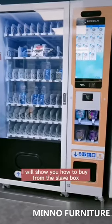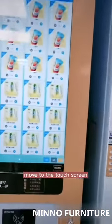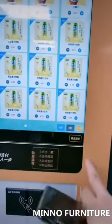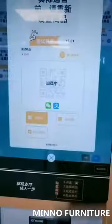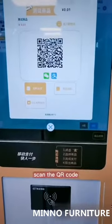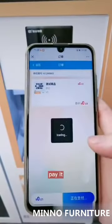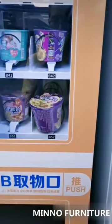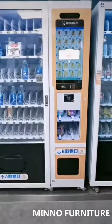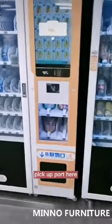I will show you how to buy from the slave box. Move to the touch screen, select the B-box, select the product, scan the QR code, and pay for it. You can then collect the product from the slave box at the pickup port here.